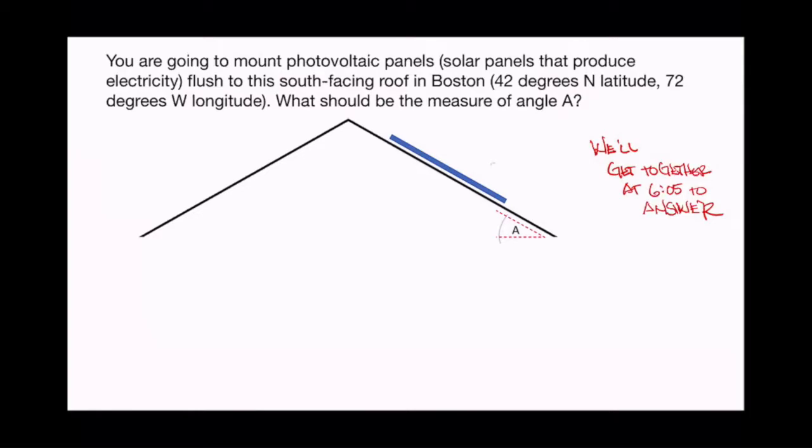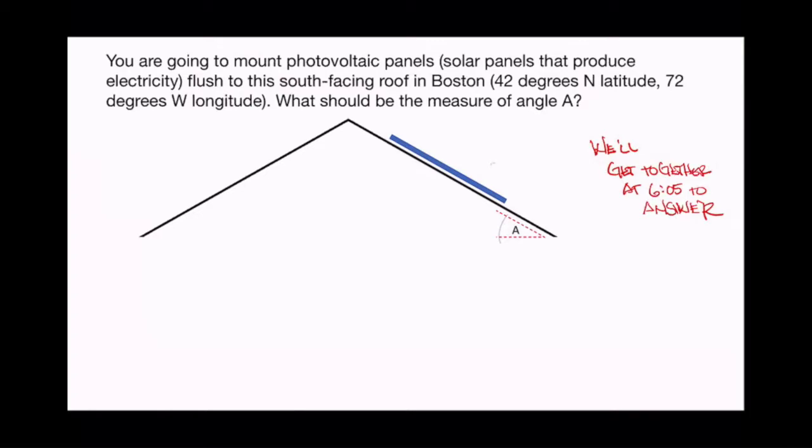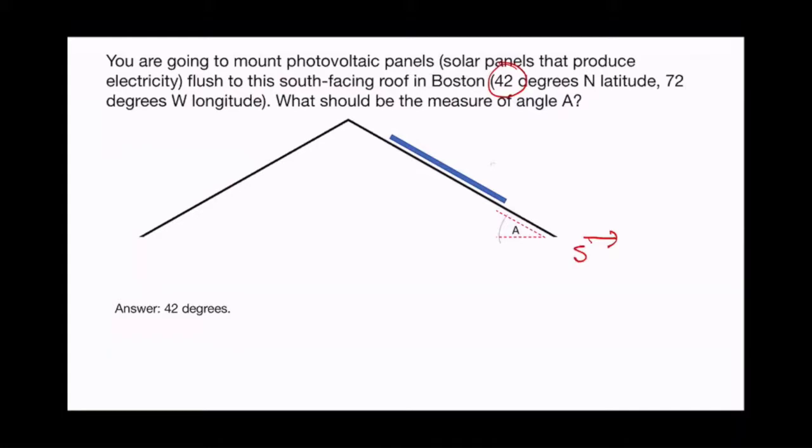Welcome to Amber Books — 40 minutes of competence, solar geometry style. You're going to mount photovoltaic panels flush to the south-facing roof in Boston. Boston is located at 42 degrees north latitude, 72 degrees west longitude. The question is: what should be the angle of measure A? These questions are easy to answer but also easy to mess up. The answer is 42 degrees — the same angle as the latitude.